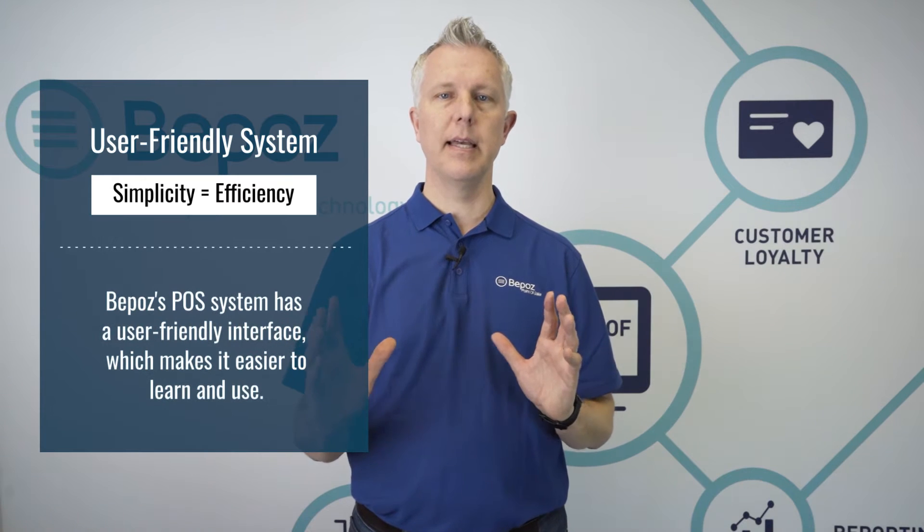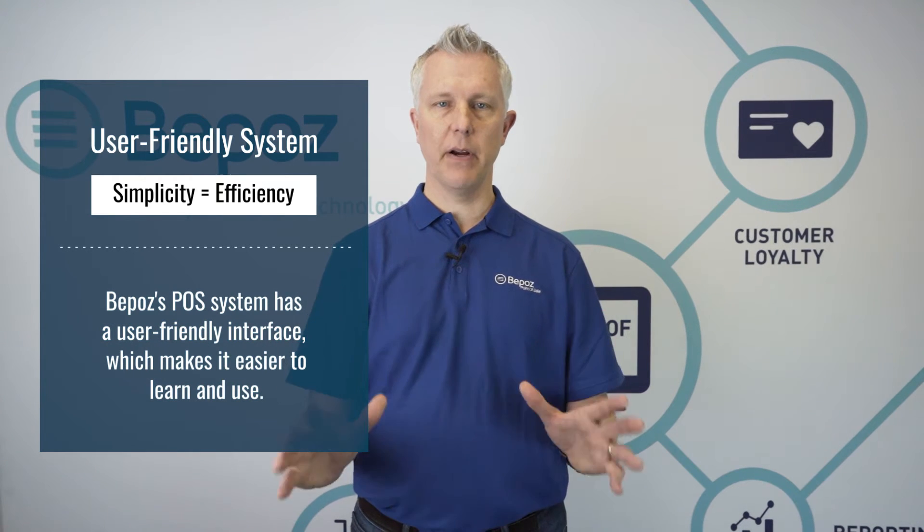We want to talk today specifically about gift shops. A big thing that's important to note is that oftentimes hospital gift shops are run by volunteers, and because the hospital gift shop is run by volunteers, the system just needs to be simple. BPOS gives you a system that's very easy.